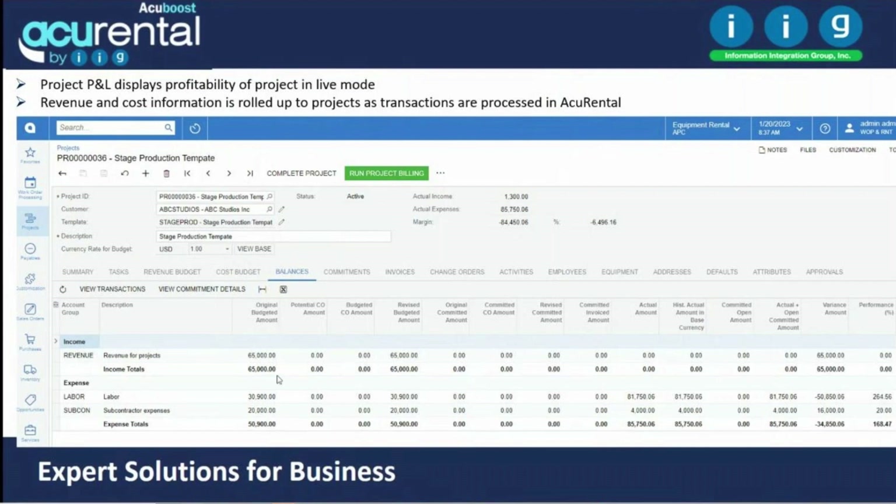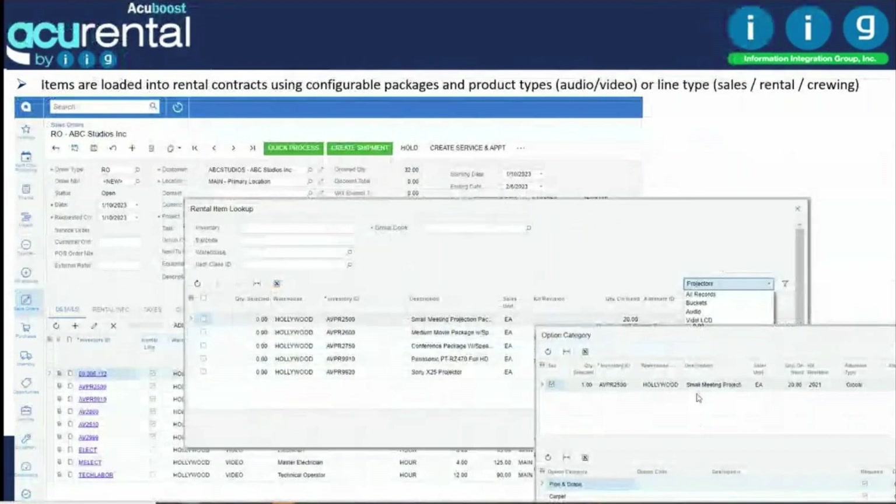Projects show profitability using revenue and expense, all user-defined to the level of detail you need. It will show the original budget revenue and expense, change orders, and track actuals, letting you view all transactions.